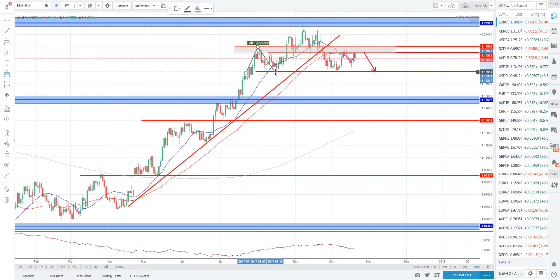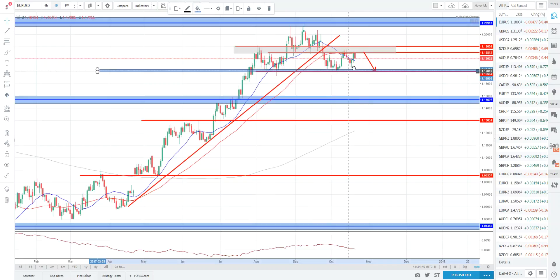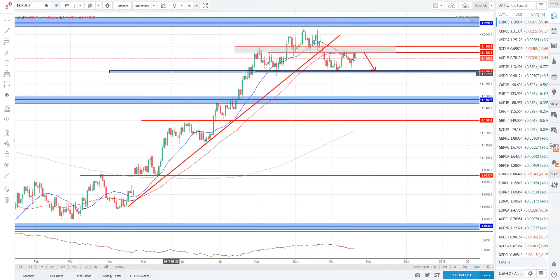We're at the 50 SMA and we are forming what is now the right shoulder of this head and shoulders pattern. We had the left shoulder form here, the head form here, and now the right shoulder forming here. What we're looking for is a break of this neckline. Could be looking for shorts as it makes its way down to the bottom of the neckline, but the real confirmation is a break of this neckline. A break to the downside would be strong bearish confirmation. So we'll wait to see if it can break this 117 level, and if it does, definitely looking for shorts in the euro-dollar.